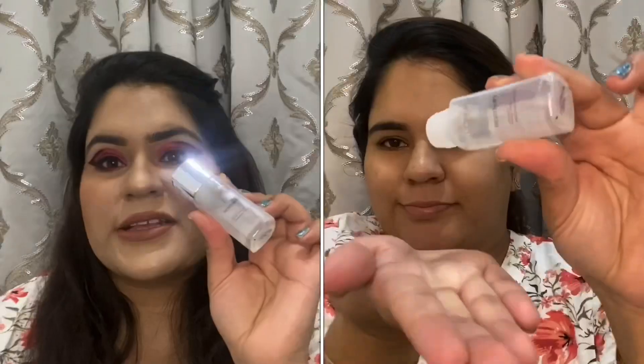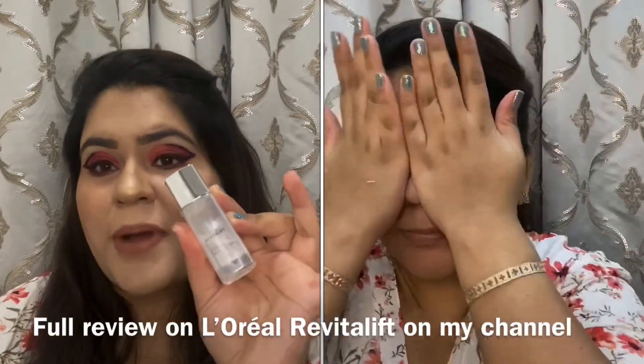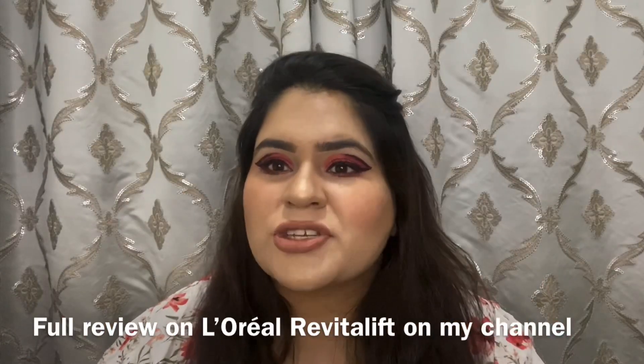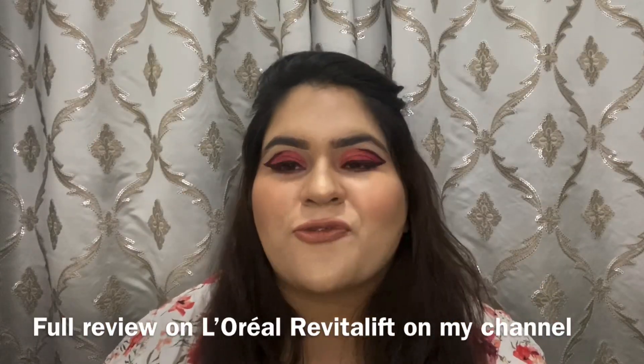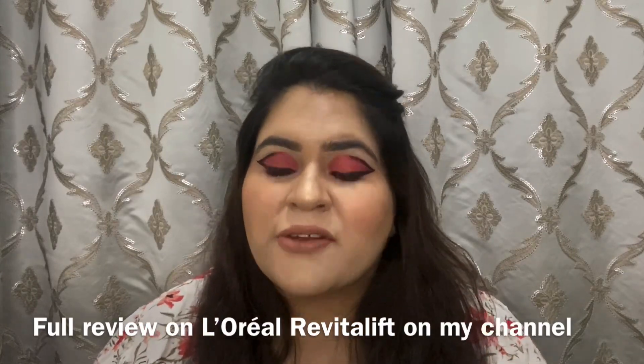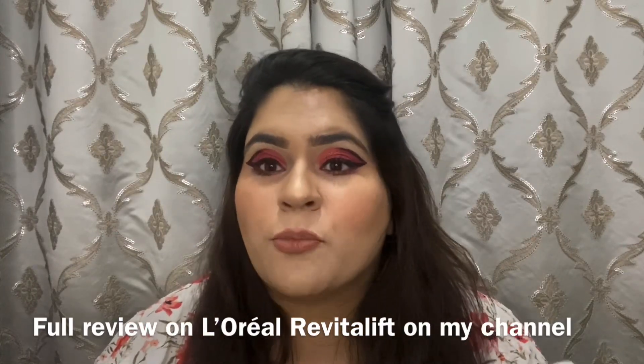I'm not a moisturizer fan and I only use moisturizer at night, not during the day, because it can get oily. But something I've been using for the past two weeks is the L'Oreal Revitalift Micro Essence. It's a really cool product — you just dab it all across your face and you get a radiant glow. It's a very protective layer without any heavy moisture.